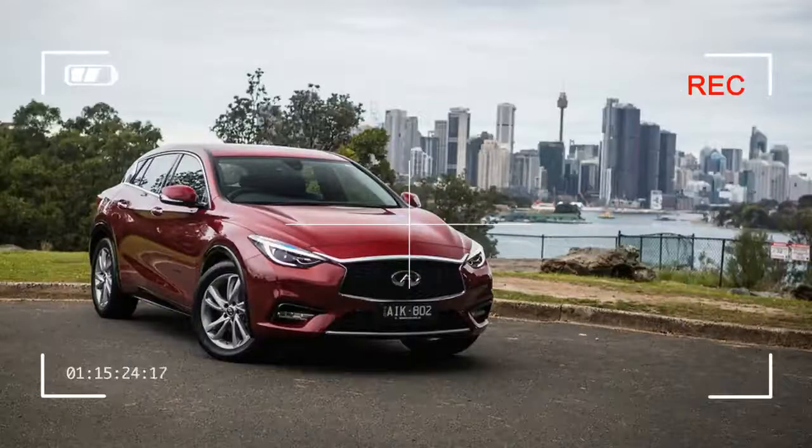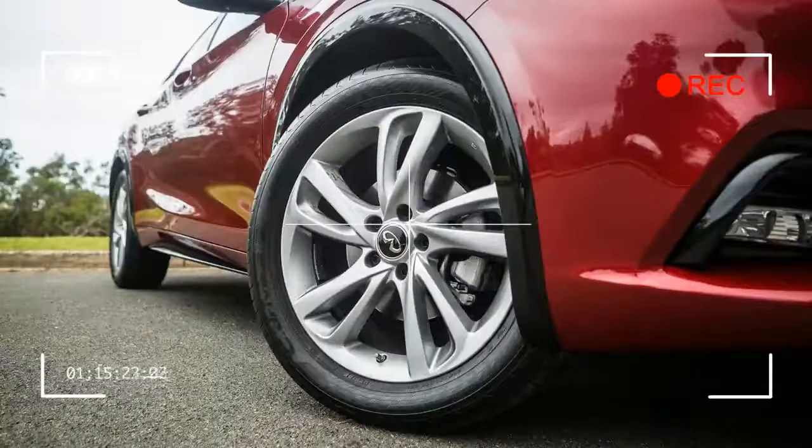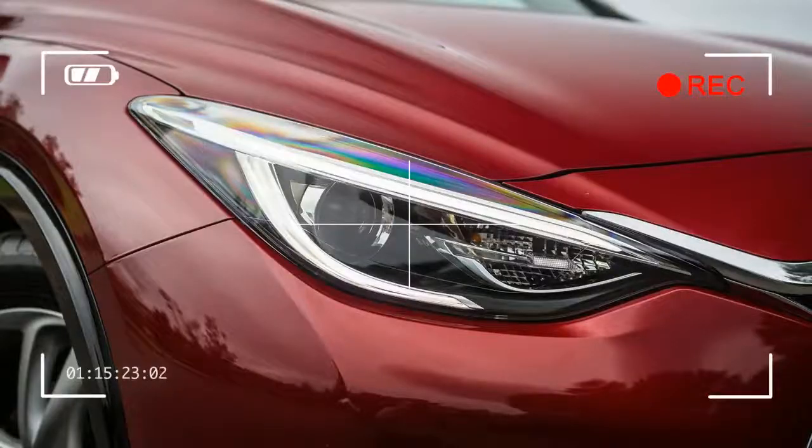Launching a new car in a highly competitive space must be tough. Attempting to steal away buyers of luxury brands, where badge cachet is often more important than the car itself, by launching an unknown nameplate must be even harder.